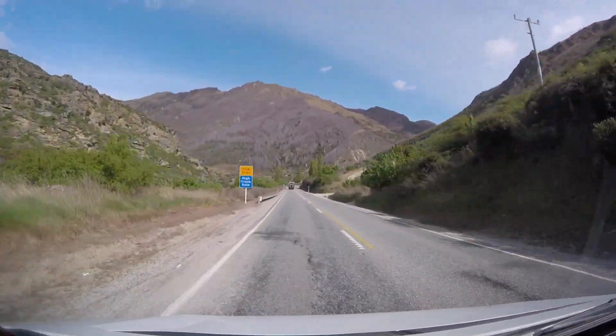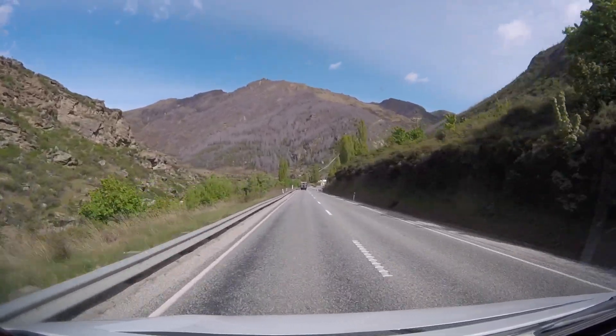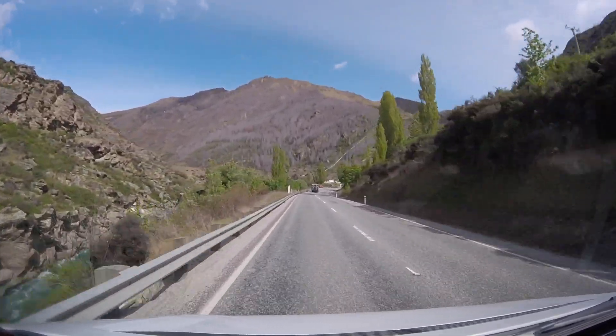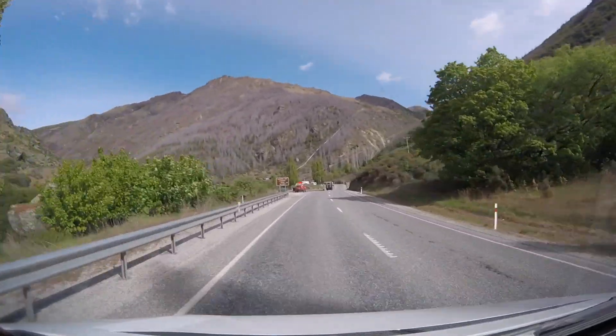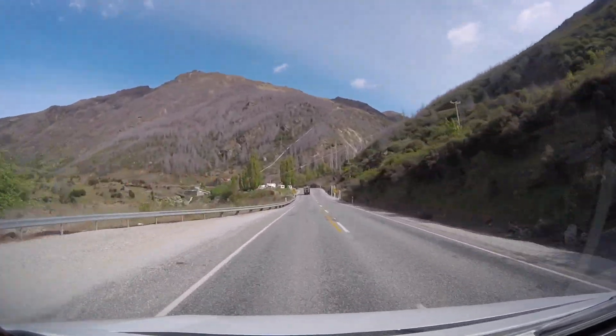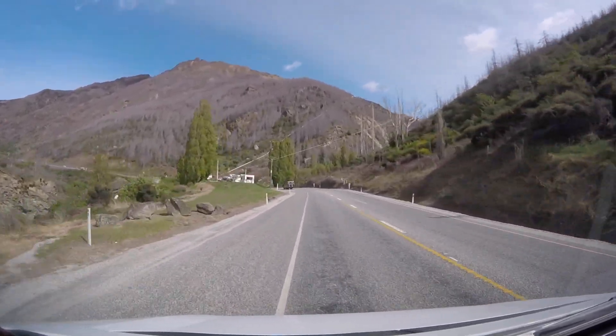The river was to our left and mostly out of sight down a steep crevasse, but when it did pop into view it looked amazing. There was also a jet boat ride along this road which I would love to have done — just imagine jet boating along a narrow river with high rock walls. It must be amazing.